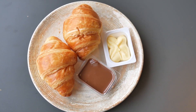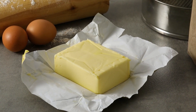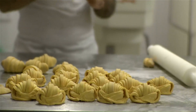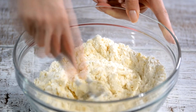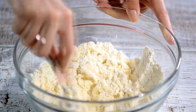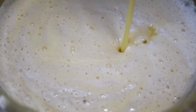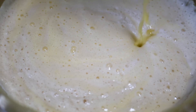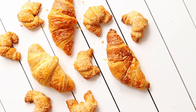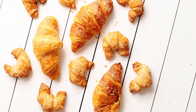A crucial element in the croissant's transformation is the incorporation of butter in layers. A block of butter is placed between sheets of parchment or plastic wrap and pounded or rolled into a flat sheet. This sheet is then folded and chilled. The laminating process involves folding and rolling the dough to create multiple layers separated by thin sheets of butter. The dough is rolled out and the butter block is placed in the center, then folded over the butter — this process is repeated several times with resting periods in between to prevent the butter from melting. The repeated folding and rolling create hundreds of thin layers, resulting in the flaky texture characteristic of croissants.